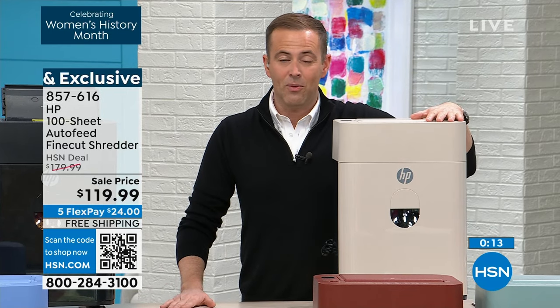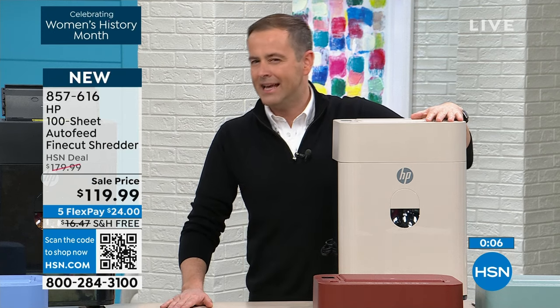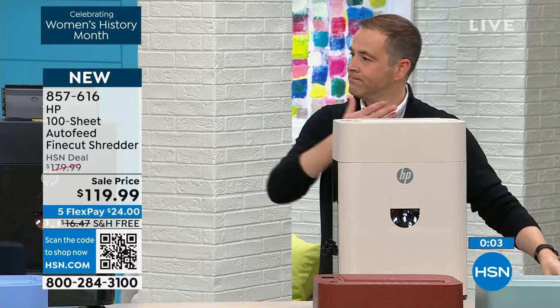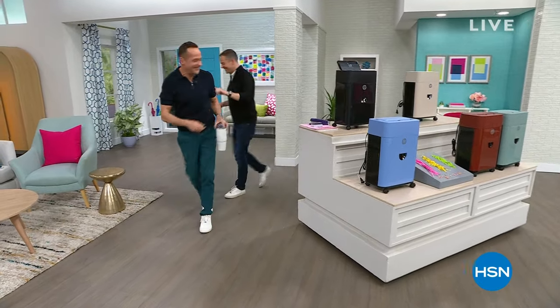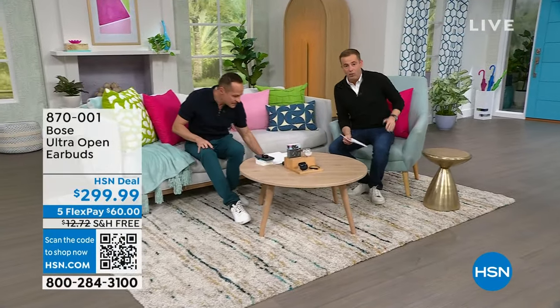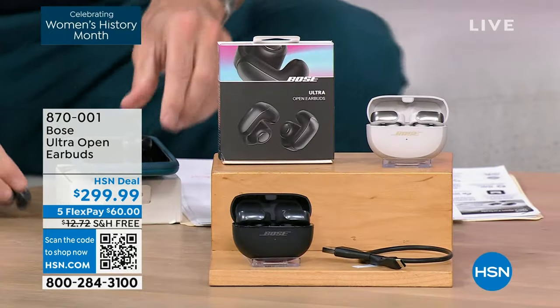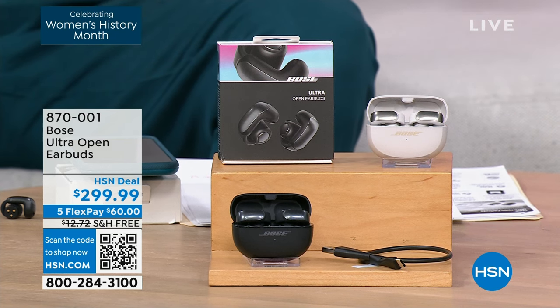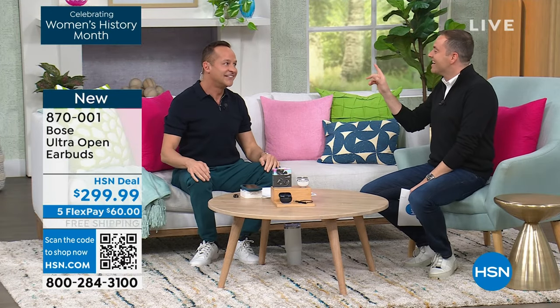Aaron is going to stay with us because on the way we are launching another new product, this time from Bose — the standard when it comes to audio — with open ear technology. On the way in today, I got a phone call from Aaron Berger, and I knew that had to be something special. This is really a big deal. The shredder got us off to a good start.